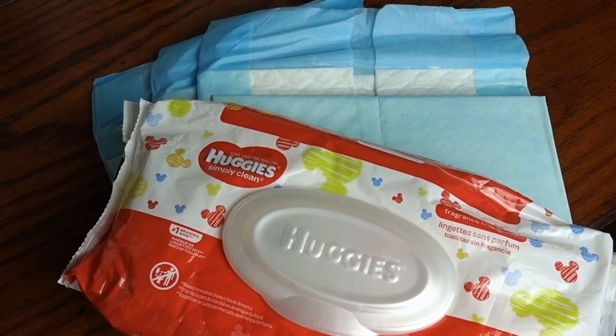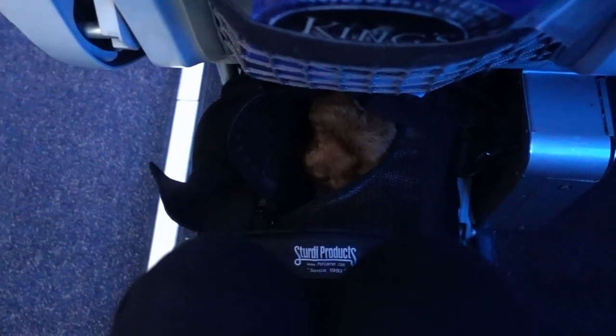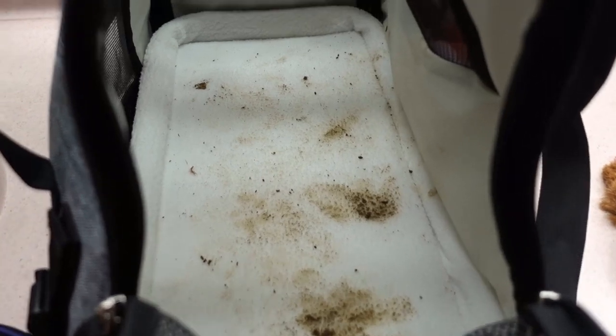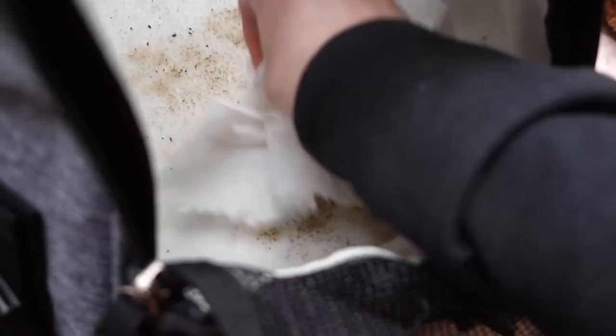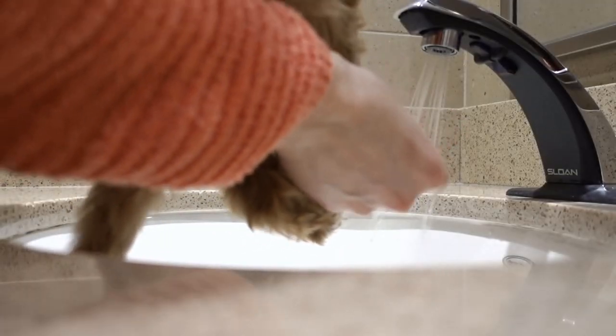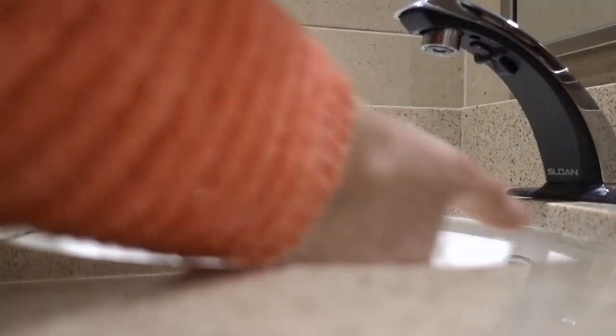In addition to the soft-sided carrier, things you should bring include wet wipes and disposable potty pads. Usually puppies will hold their bladder when they're in a confined space, but sometimes accidents happen. If you line the bottom of the carrier with a disposable pad, it is simple to pull out and replace in case of an accident. If not, you could end up having to do your best to clean the bottom of the carrier. If your puppy does have an accident, it could get itself dirty and you may have to find the nearest sink to rinse its paws off.